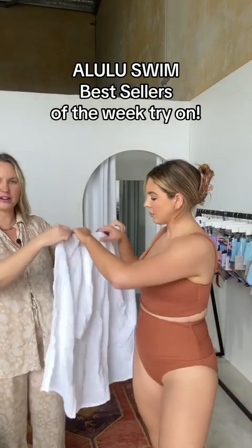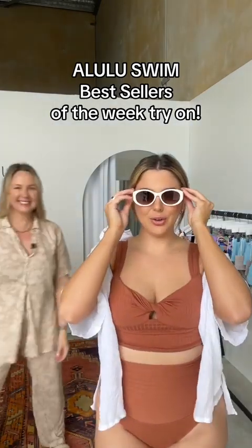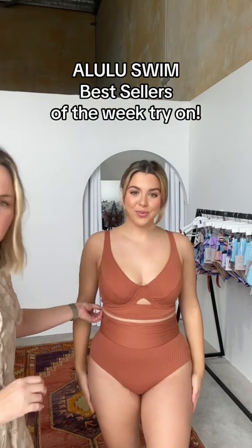Even just a little shirt over the shoulders, sunnies — oh my goodness. The Malani pant and the Maha top.